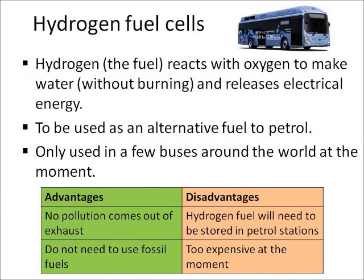Now you need to know a little bit more about this new technology called hydrogen fuel cells, which currently only exist in some buses, but maybe in a couple of years there are going to be lots of cars running on hydrogen fuel cells as an alternative to petrol. The way they work is they take hydrogen gas and it's reacted with oxygen to make water, but there's not really a burning reaction — instead the reaction releases electrical energy. The advantages are that the buses or cars don't release any pollution out of the exhaust, and there may not be a need to use fossil fuels to produce that hydrogen.